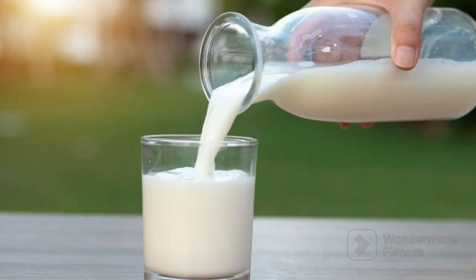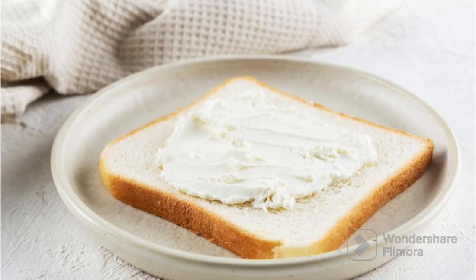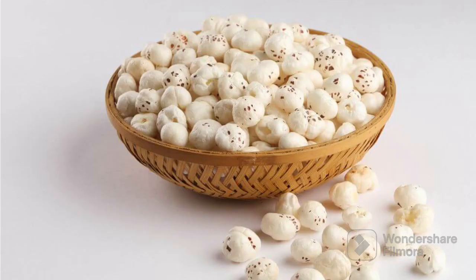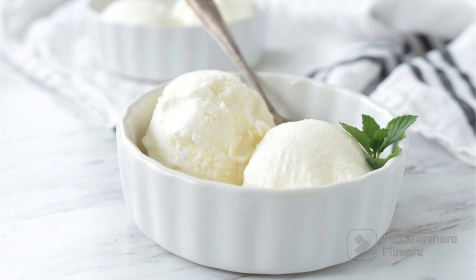Eggs, milk, bread with cheese, rice, fox nuts, vanilla ice cream. What do you think kids? What should be the color? The color we are learning today is white.